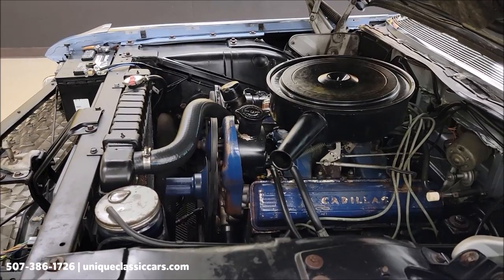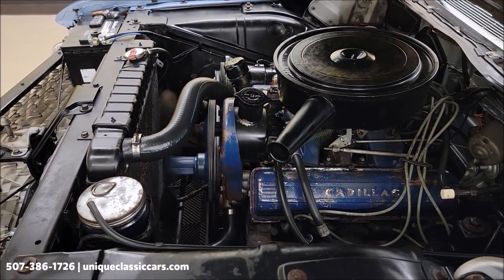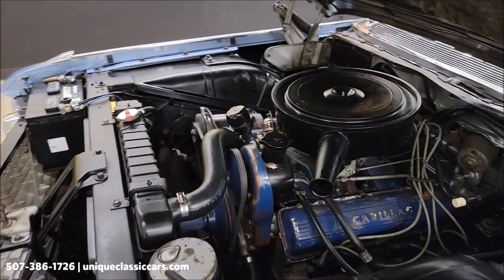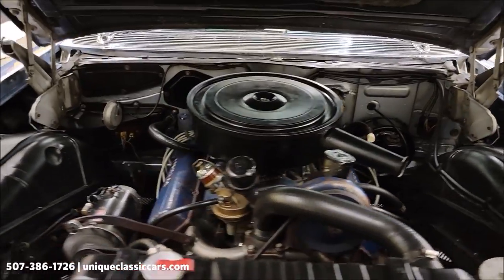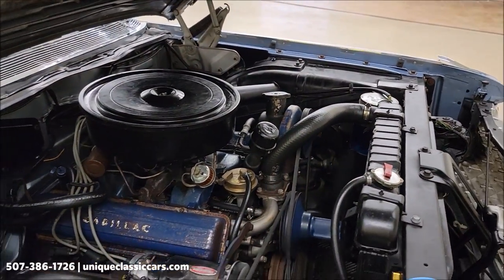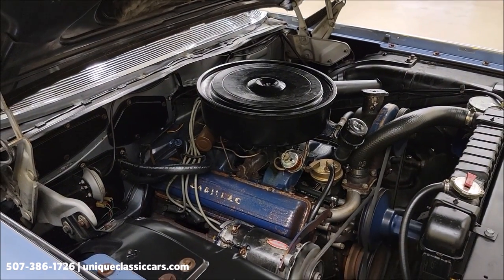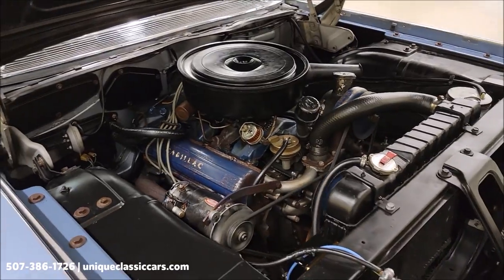There's that V8. Let's get a little listen to how it runs. Again, power steering, power brakes. Sounds pretty smooth. Looks smooth too.